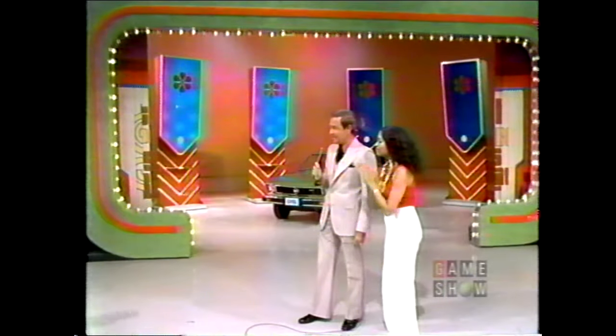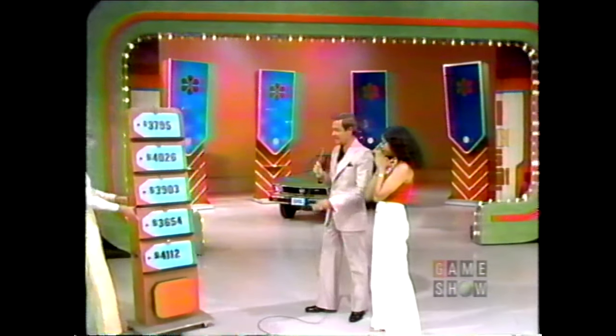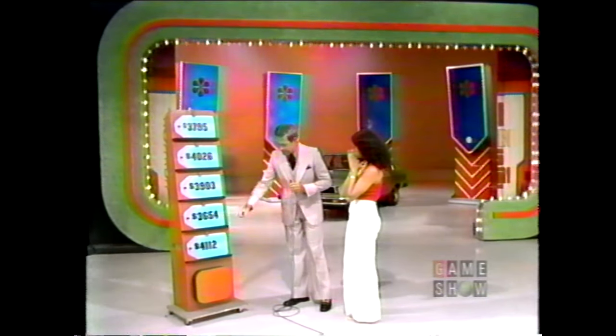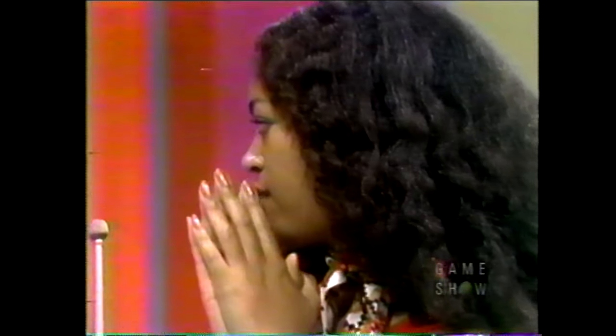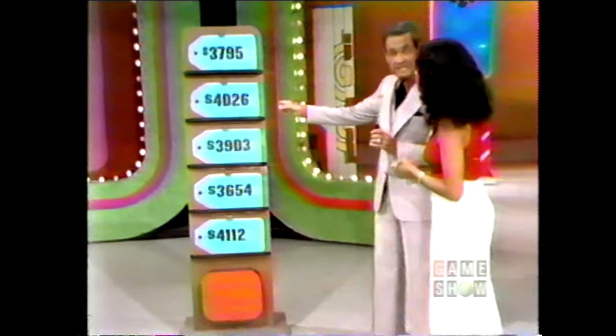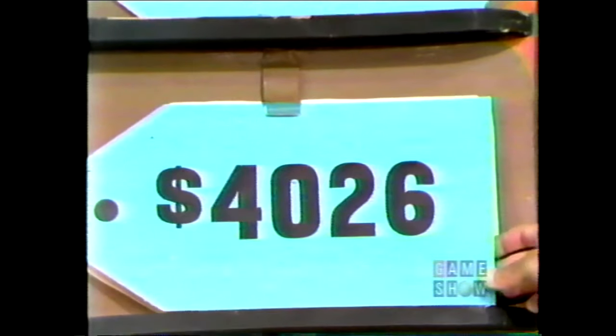We have two price tags illuminated, which means you have two choices. Here are the five price tags. Which one of these five price tags is the right price for that automobile? $40.26? If it says no back there, you're wrong. And it says no. Now you have one more choice.